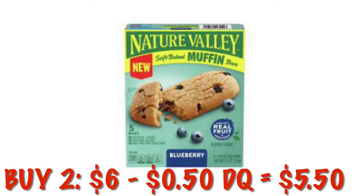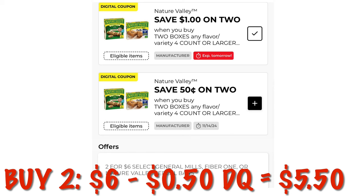Nature Valley bars or these little soft muffins are two for $6. We have a $0.50 digital on two, dropping that down to $5.50. However, if you still have that dollar off coupon clipped, I would use that today instead and get them down to $4.50.